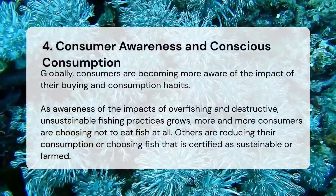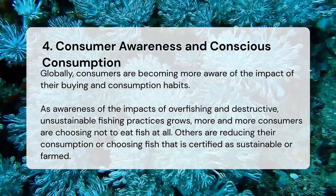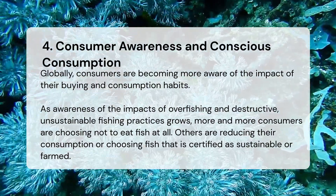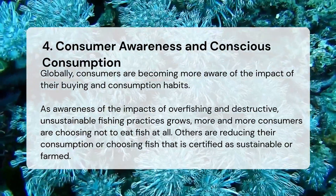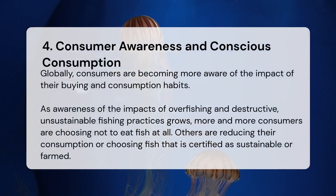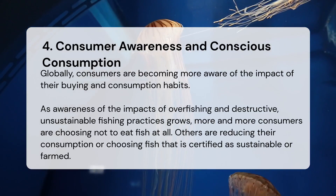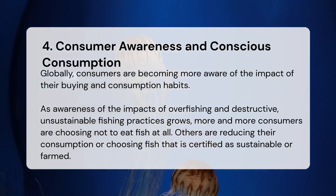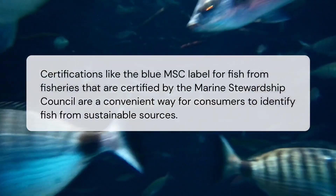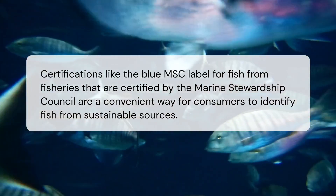Consumer awareness and conscious consumption. Globally, consumers are becoming more aware of the impact of their buying and consumption habits. As awareness of the impacts of overfishing and destructive, unsustainable fishing practices grows, more and more consumers are choosing not to eat fish at all. Others are reducing their consumption or choosing fish certified as sustainable or farmed. Certifications like the Blue MSC label — for fish from fisheries certified by the Marine Stewardship Council — are a convenient way for consumers to identify fish from sustainable sources.